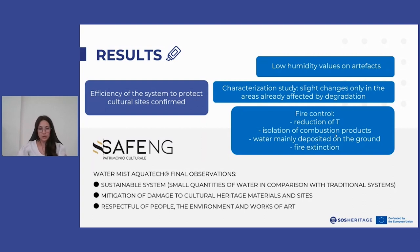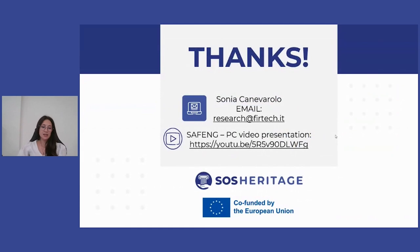To conclude, it can be said that the system ensures mitigation of fire damage, protecting cultural heritage, people and the environment simultaneously.